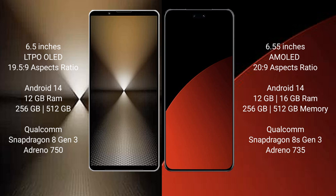Sony Xperia 1 Mark 6 runs on the Android 14 operating system. Xiaomi CB4 Pro also runs on the Android 14 operating system.